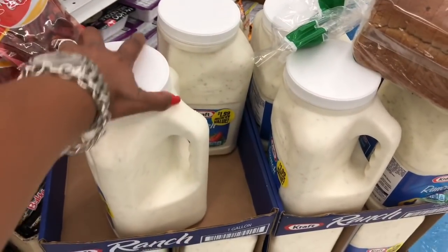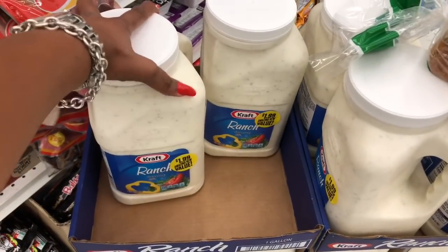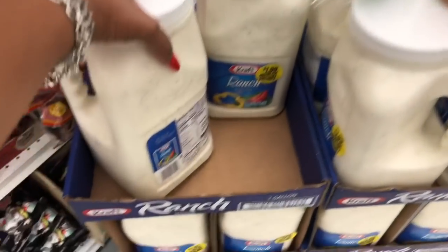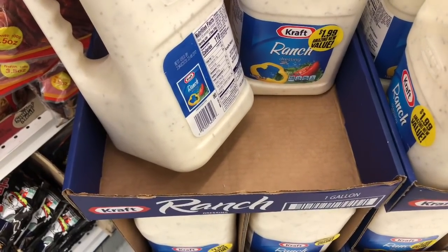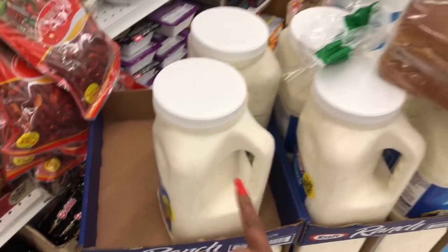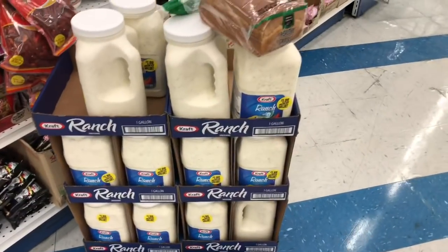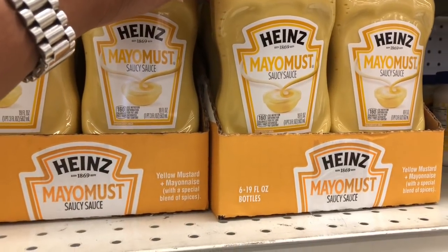They have this huge gallon bottle of ranch dressing for $8.99 — that's actually a really great deal for a gallon. We don't eat ranch like that at home, but still a great deal. The best by date is August 23rd, so that's not a lot of time to use it. For $1.99, you might waste more than half, but if you're going to use it, it's here.